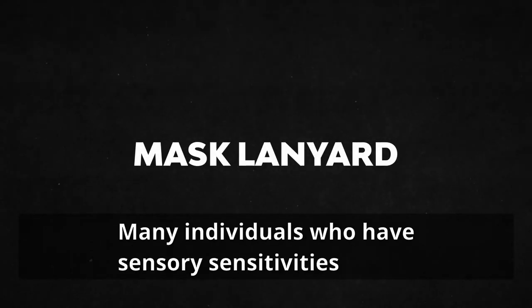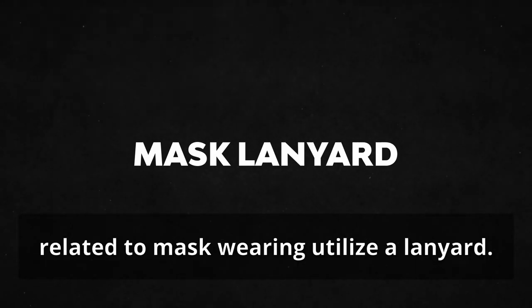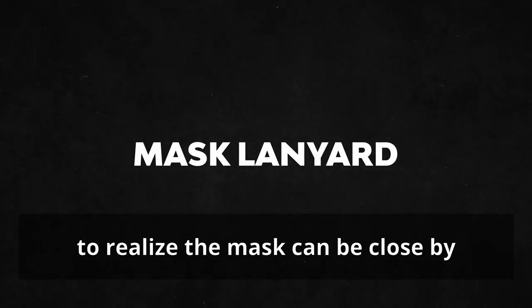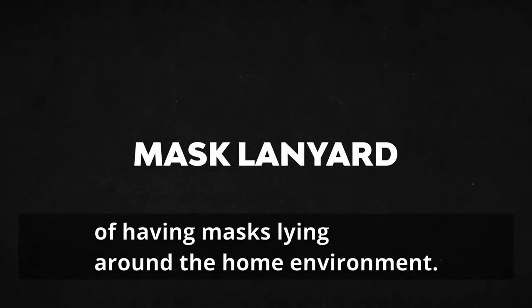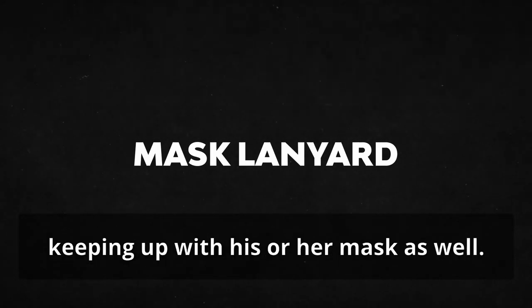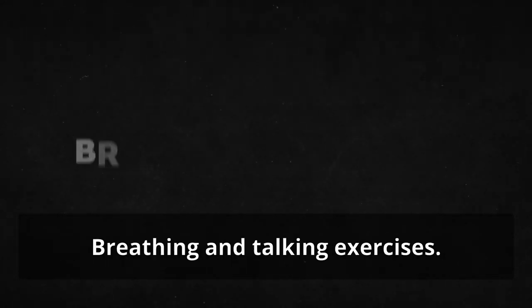Mask lanyard. Many individuals who have sensory sensitivities related to mask wearing utilize a lanyard. This is a good strategy to use for an individual to realize the mask can be close by and worn when needed, similar to the concept of having masks lying around the home environment. It can later be a positive for an individual keeping up with his or her mask as well.